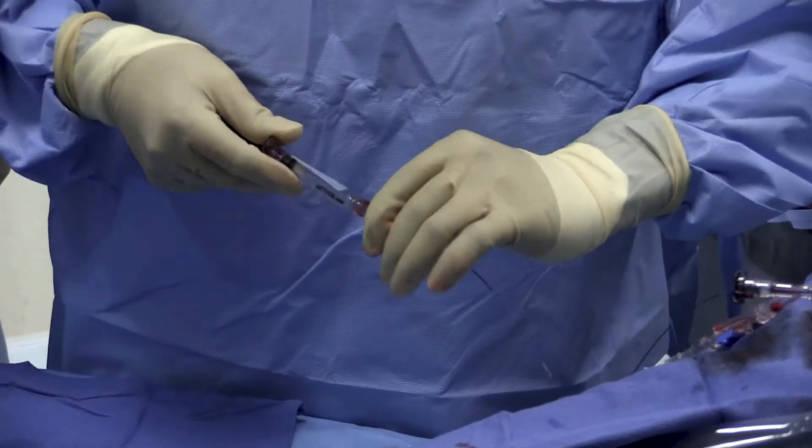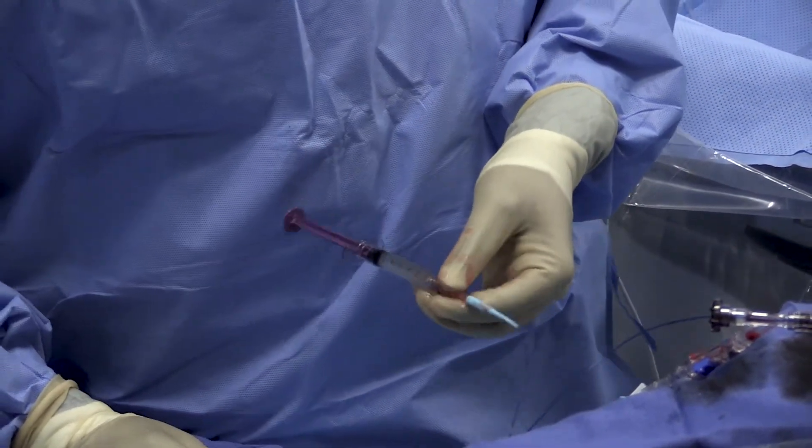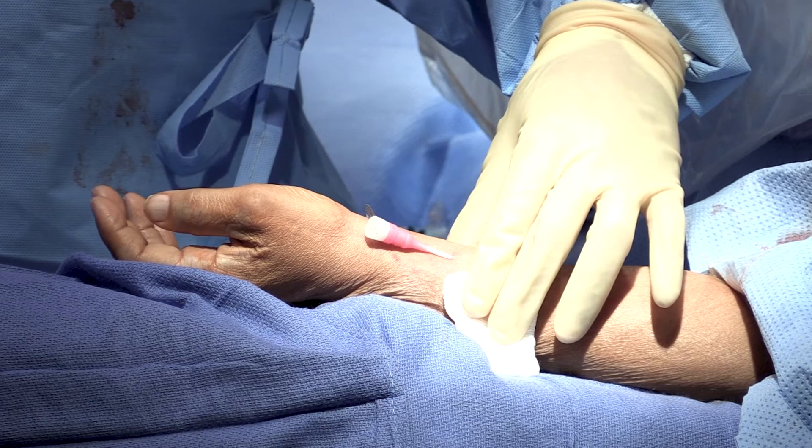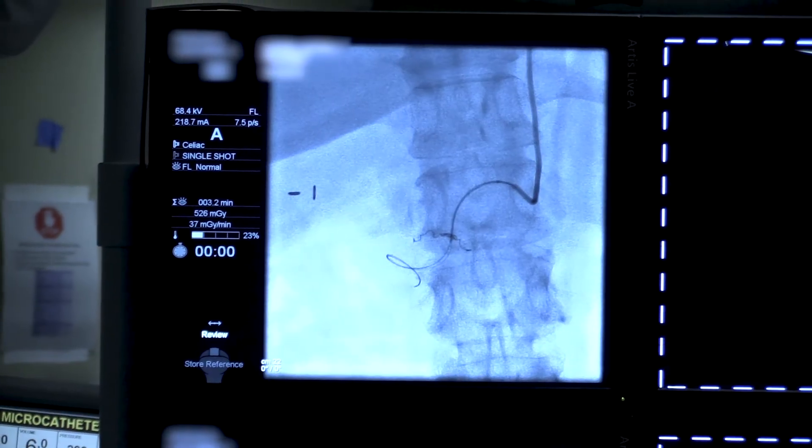And we use minimally invasive techniques. We like to treat all of our disease processes through either a small pinhole in the groin or in the wrist. Usually these are same-day procedures where the patient comes to the hospital and leaves the exact same day. We really are on the forefront of innovating new techniques to treat patients and implementing those techniques in patient care.